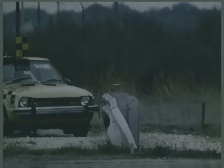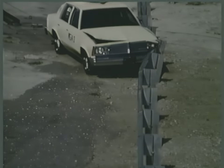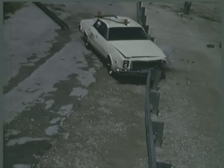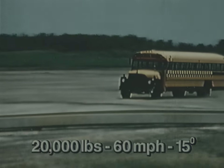Strong-post W-beam guardrails have been shown to be effective for small cars, mid-size cars, and large cars. Unfortunately, these systems are not nearly as effective for larger vehicles like this school bus.